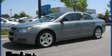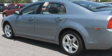This is a 2009 Chevrolet Malibu. It features a 2.4-liter four-cylinder engine and a four-speed automatic transmission.